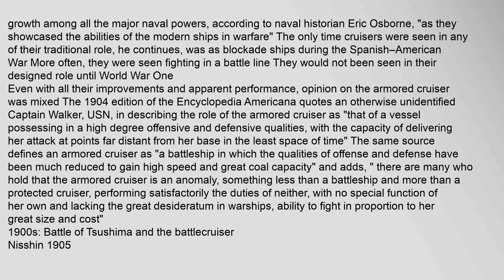The only time cruisers were seen in any of their traditional role was as blockade ships during the Spanish-American War; more often they were seen fighting in a battle line. The 1904 Encyclopedia Americana quoted Captain Walker, USN, describing the armoured cruiser as possessing in a high degree offensive and defensive qualities, with the capacity of delivering her attack at points far distant from her base in the least space of time. The same source also defined an armoured cruiser as 'a battleship in which the qualities of offence and defence have been much reduced to gain high speed and great coal capacity,' with many holding it was an anomaly — something less than a battleship and more than a protected cruiser.